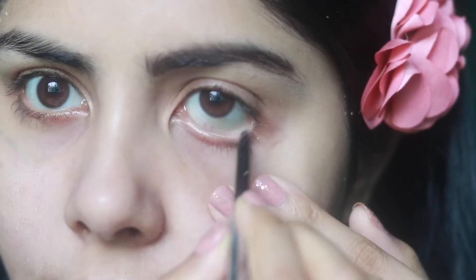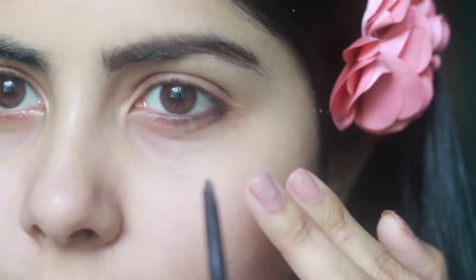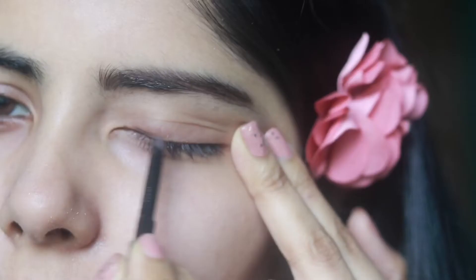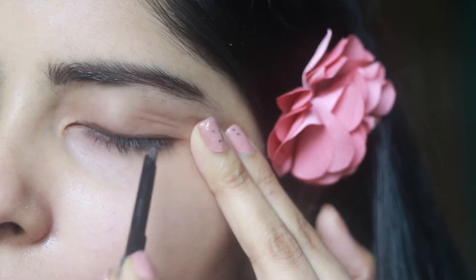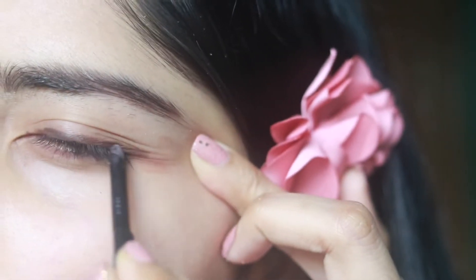I also use this eyebrow pencil as my eyeliner, and it works really well. It gives a soft look which I like. It makes an excellent eyeliner if you're on the go and can't carry too many products. I really love the soft brown look it gives — nothing harsh.